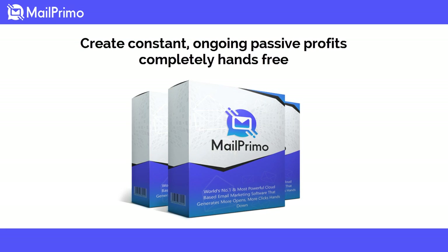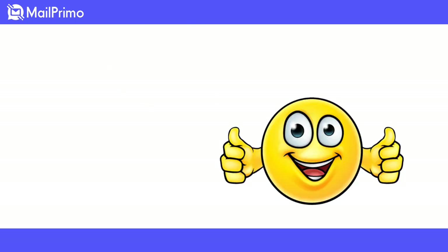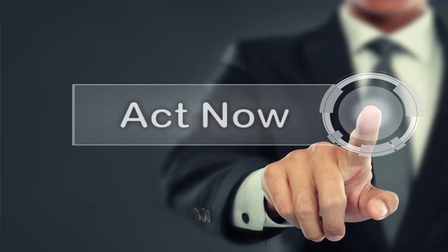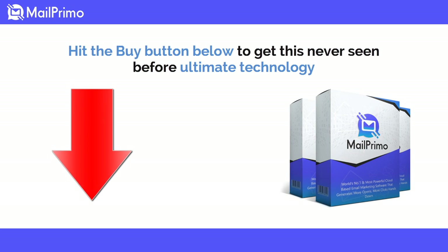In a nutshell, MailPrimo is the ultimate key to create constant ongoing passive profits completely hands-free. Are you ready to witness success? Don't wait — get hold of this masterpiece now and start mailing without any delay. Scroll down and hit the buy button below to get this ultimate technology. See you on the other side — take care.